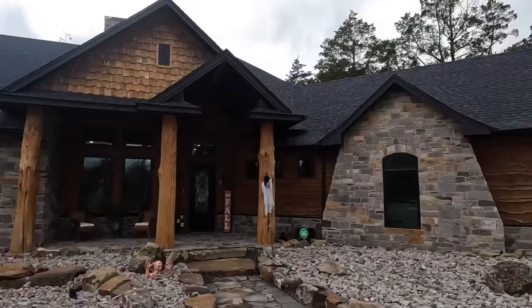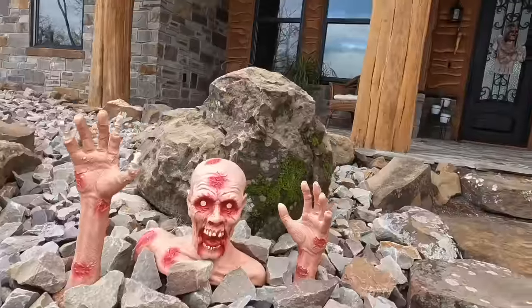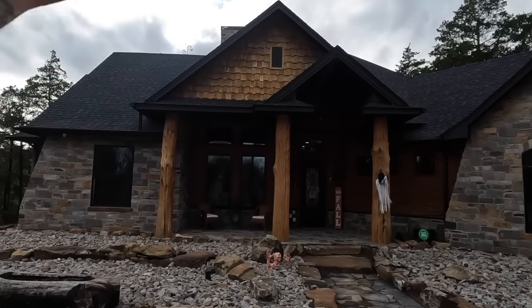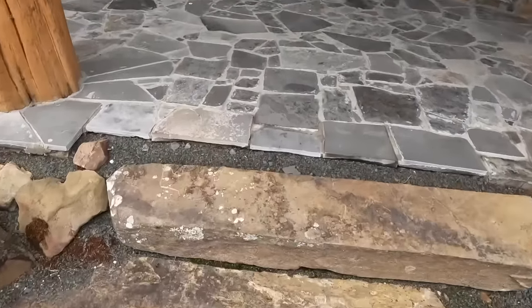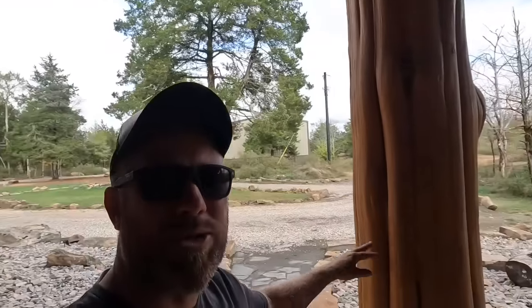This house is still a work in progress, but I think it's coming along very nicely. You'll notice we've got some Halloween decor up front, but the house is built out of stone and cedar siding. Going up onto the porch, you'll notice we used a lot of natural stone that we pulled out of the area, and these cedar posts.